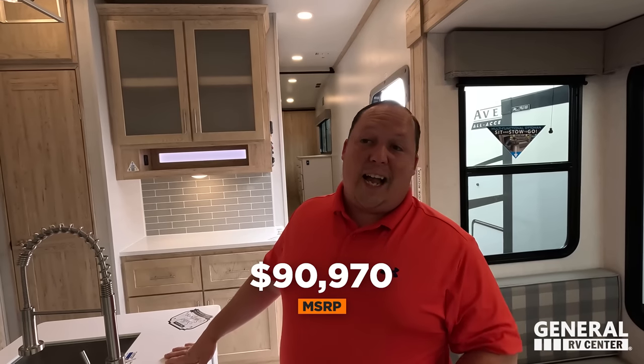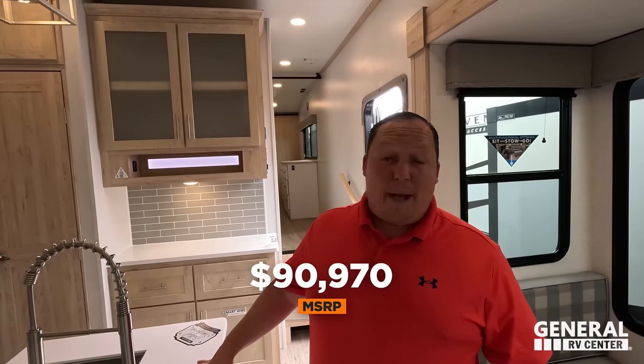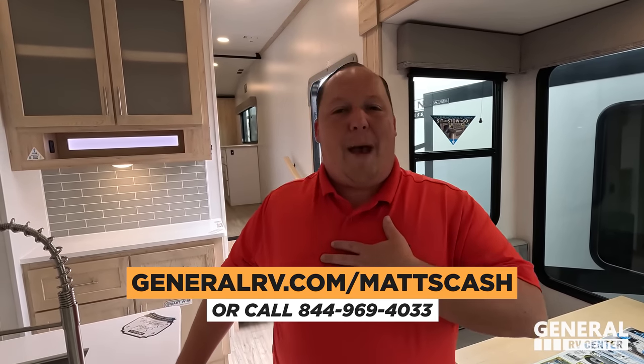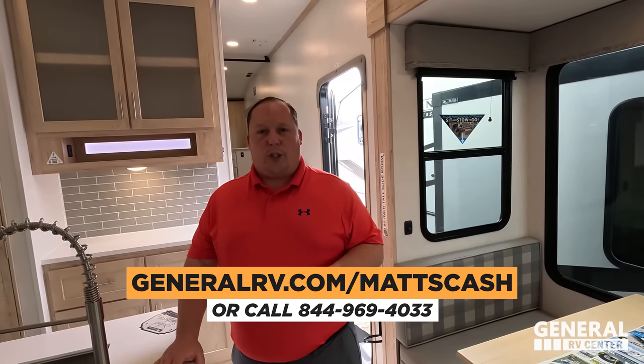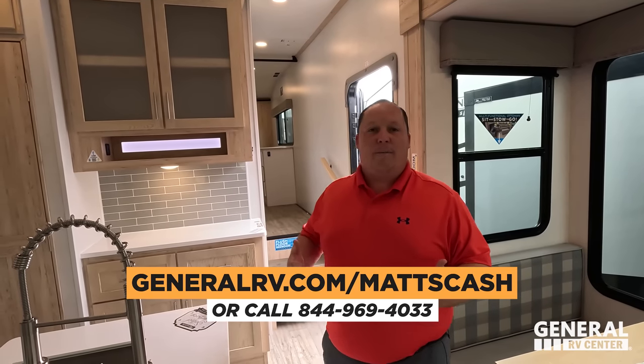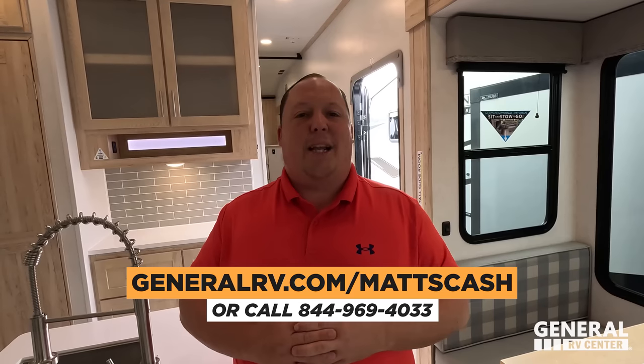It's time for the MSRP. The MSRP on this fifth wheel, stock number 276728, is only $90,970. The sale price — we can't advertise it because it's a current model year. If you want to get into an Alliance, go to generalrv.com/matscash, linked in the YouTube description below, or call 844-969-4033.